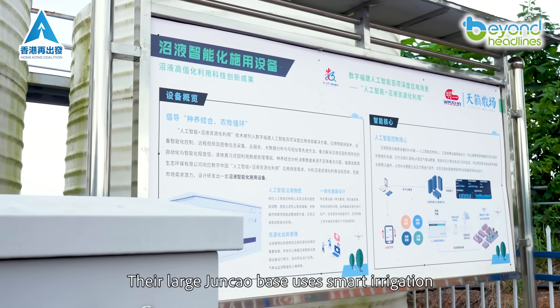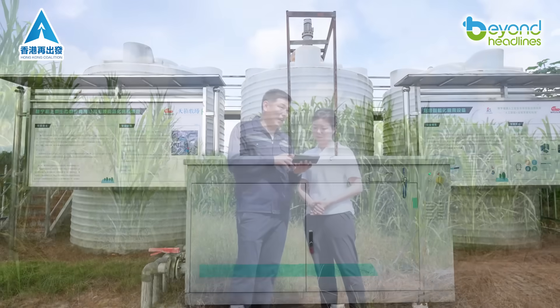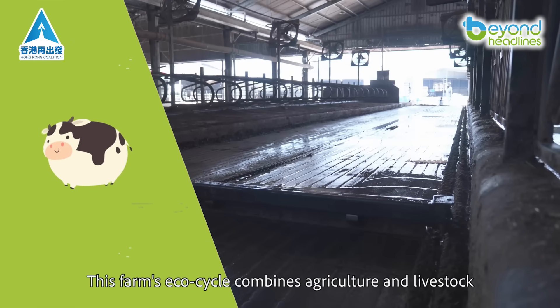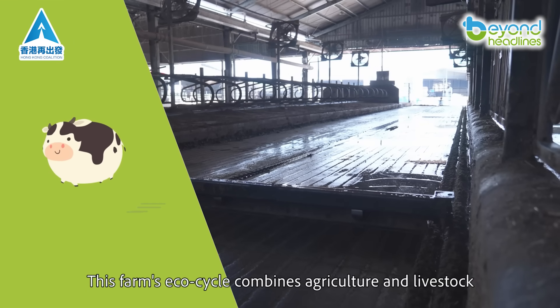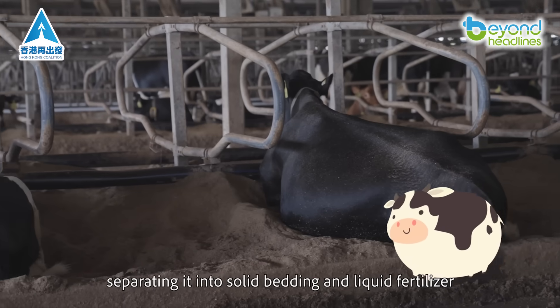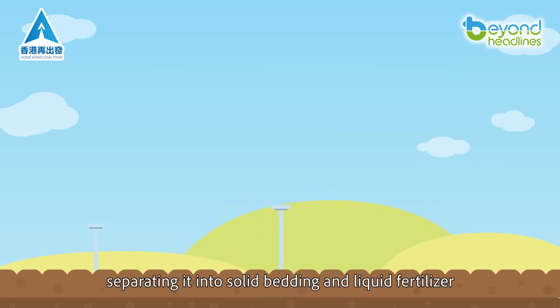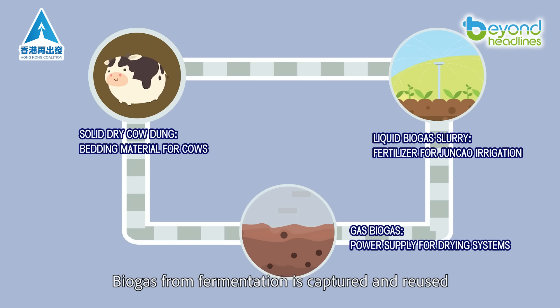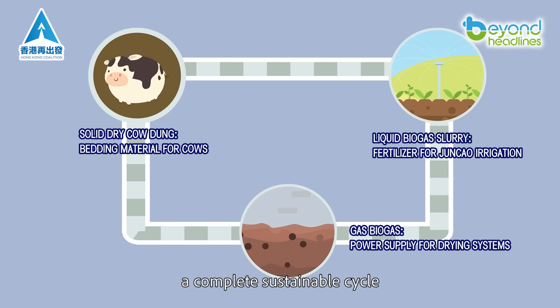Their large jun chow base uses smart irrigation. With my phone, I can target specific areas for precise irrigation. This farm's eco-cycle combines agriculture and livestock. Automated scrapers clean manure, separating it into solid bedding and liquid fertilizer. Biogas from fermentation is captured and reused — a complete sustainable cycle.